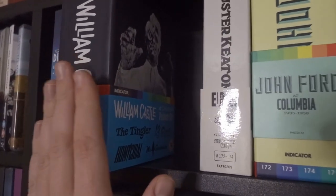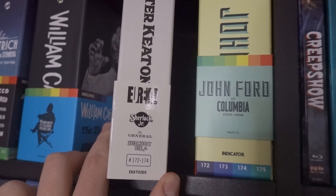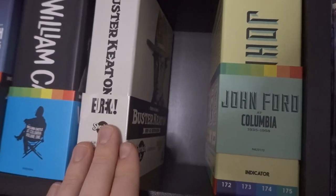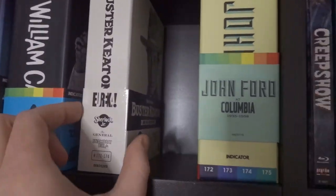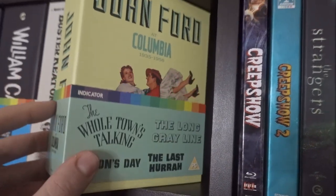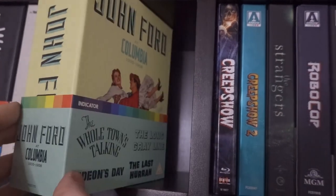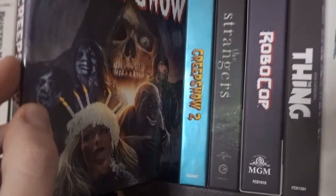Indicator do the best box sets on the market at the moment — I can't fault the quality of packaging and special features, it's just the films themselves sometimes aren't ones I'll revisit a lot. Buster Keaton — really hard to get hold of now, it's out of print. It's a three-film collection of Sherlock Jr., The General, and Steamboat Bill, and it's absolutely incredible. If you've never seen a Buster Keaton film, pick up the smaller standard edition. Then John Ford at Columbia — a fantastic set from Indicator I'll revisit many times.